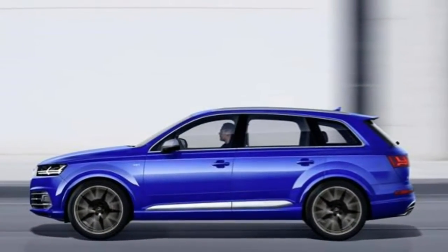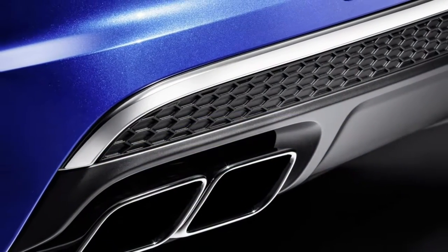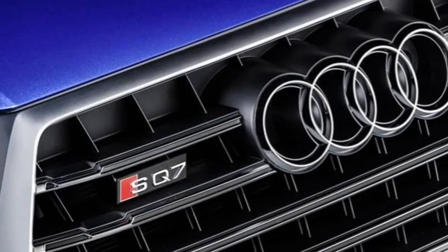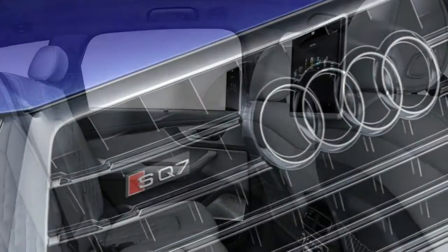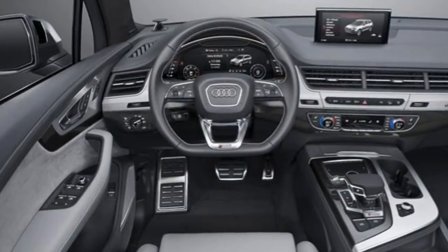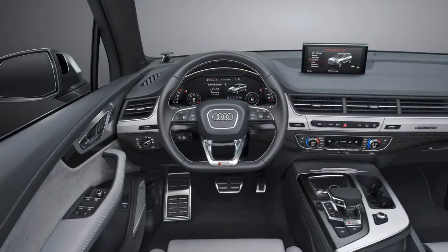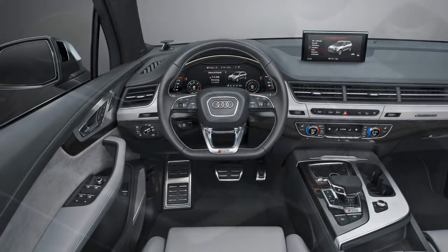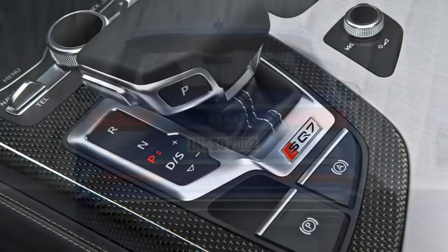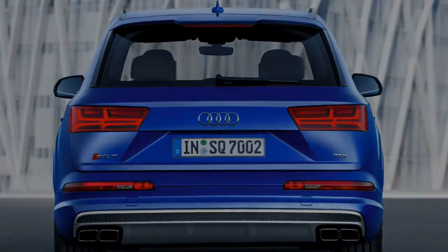Verdict: although you need to spend beyond the already hefty asking price — listed at nearly £71,000 at time of writing — to get the best out of it, the Audi SQ7 is a remarkable machine. Rarely have we driven a vehicle that is so vast yet so fun, and this heady combination of driver engagement, adaptable comfort levels and flexible passenger accommodation is sure to win plenty of fans at the higher end of the SUV market. A very impressive technological display indeed.